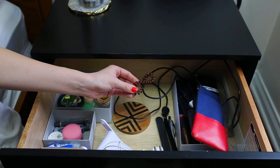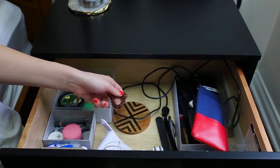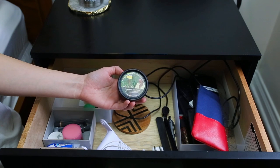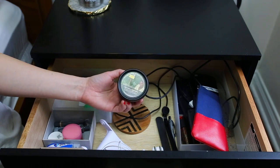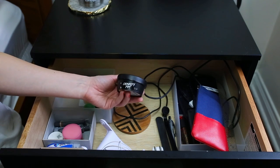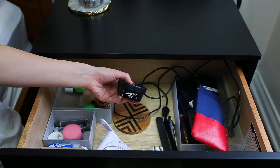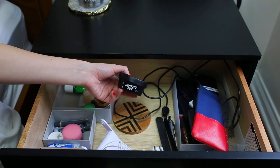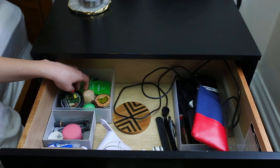I keep an Invisibobble in here because you never know when you need one — these things are the best, they're just so easy to put your hair up. Then I also have this Lush Charity Pot lotion. I bought it so long ago but it lasts forever. I use it as a hand cream before I go to bed. The Charity Pot is the only lotion they sell in the small 1.7-ounce size, so it's perfect for a hand cream. It smells lovely and has really good ingredients.